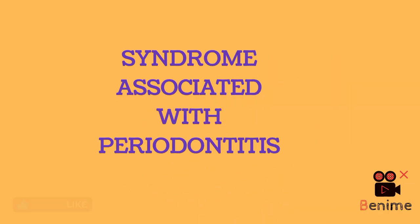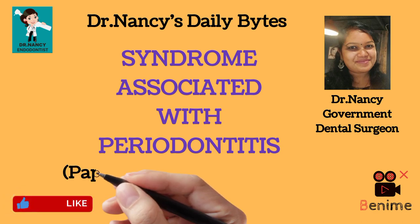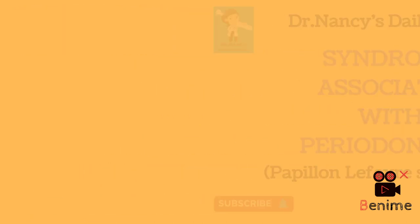Hello friends, today's topic is on syndrome associated with periodontitis, which is nothing but Papillon-Lefèvre syndrome. Welcome to Dr. Nancy's Daily Bites.